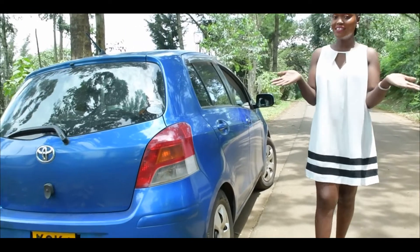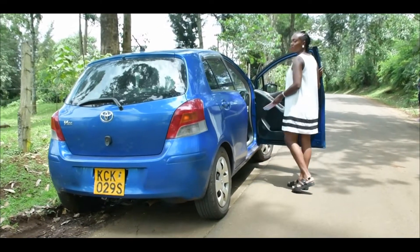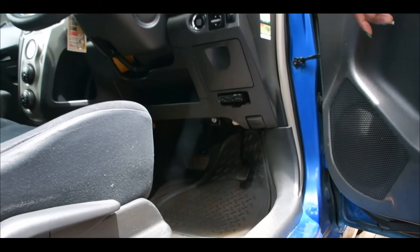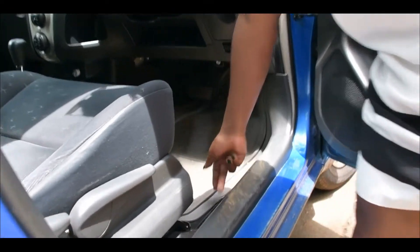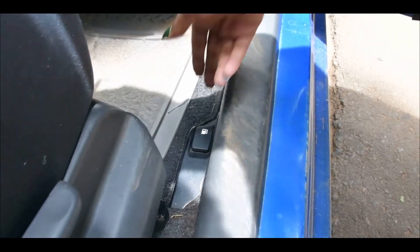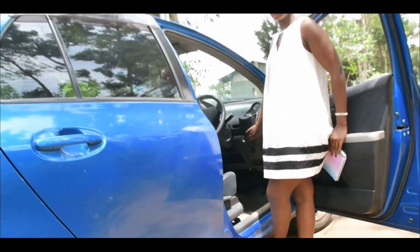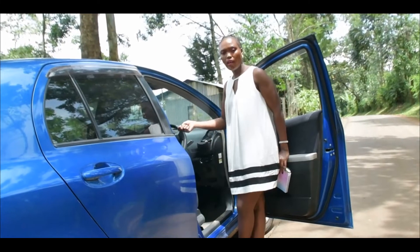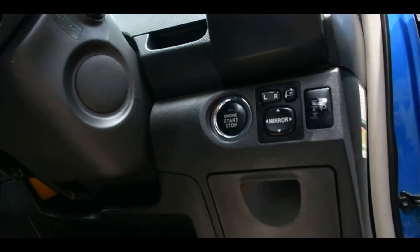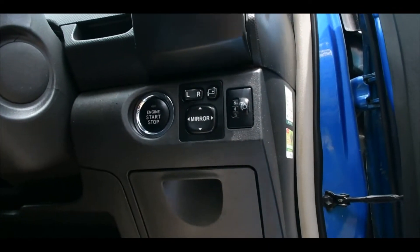Now let's look at the interior. This over here is where you open the bonnet. You clip it up and then you're able to open it. This one is a push-button ignition type of car, so you just press the button and the engine is on. As you can see here, we also have the mirror adjustments.